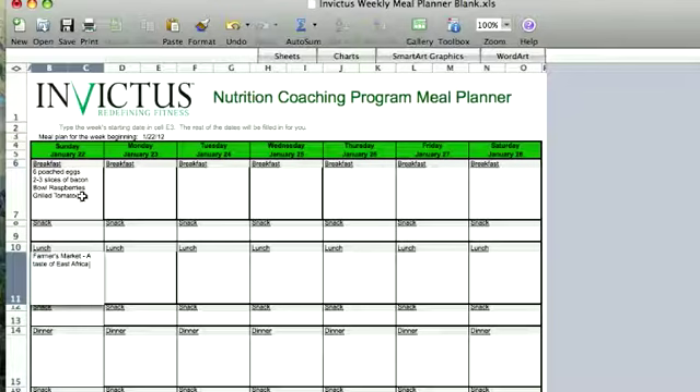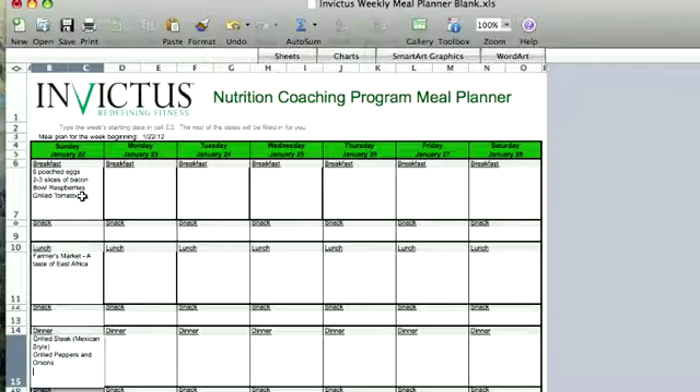For dinner, it's a big night so I can prep a pretty big dinner and enjoy it. I'll do a grilled steak, maybe Mexican style — seasoned with cumin, paprika, whatever the case may be — along with grilled peppers and onions, sliced eggplant on the grill, and some sort of salad, maybe a chard and kale salad with olive oil dressing. That's my Sunday dinner.